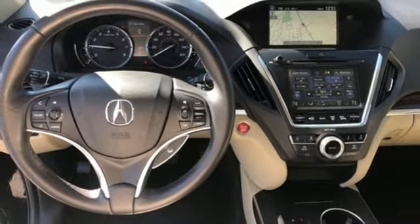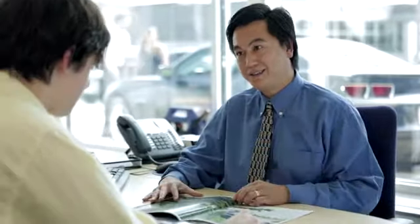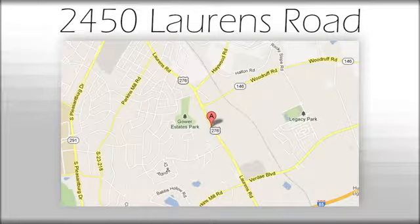See it for yourself when you take it for a test drive. We believe the cars we offer are the highest quality and ideal for your life needs. We look forward to doing business with you. We're at Joe Acura at 2450 Lawrence Road.